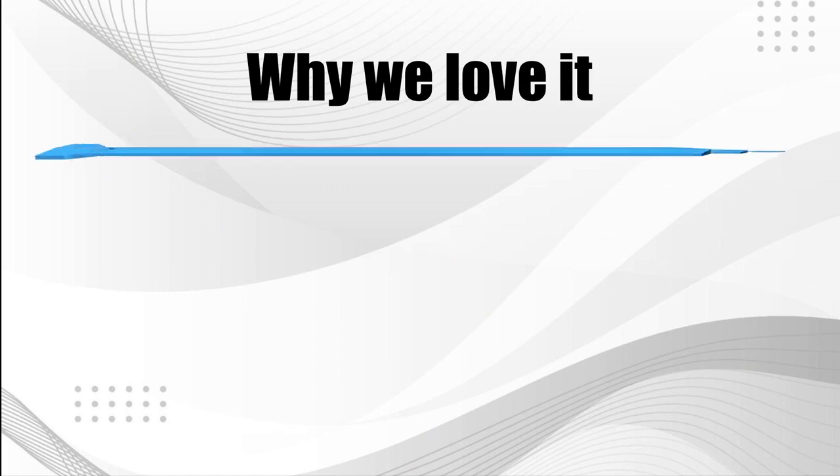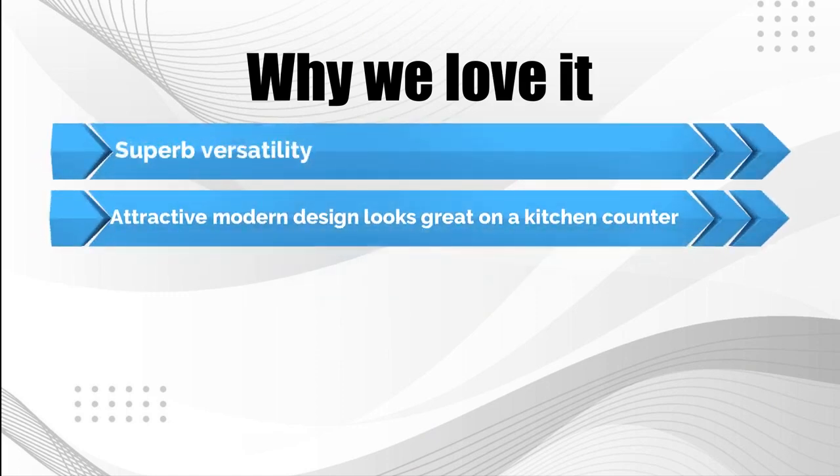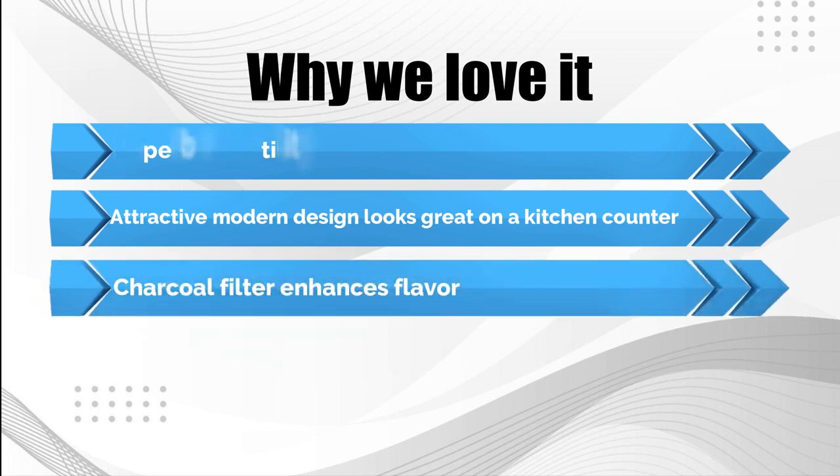Why we love it: superb versatility, attractive modern design looks great on a kitchen counter, and charcoal filter enhances flavor.